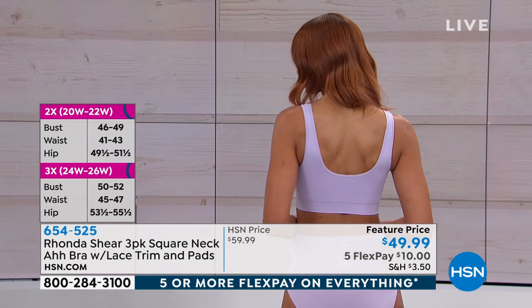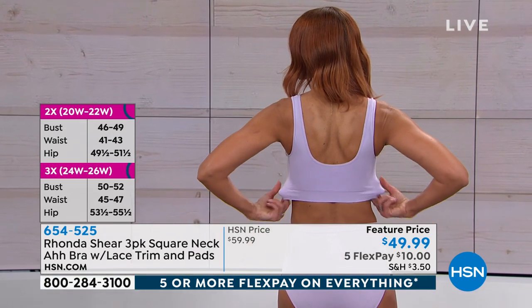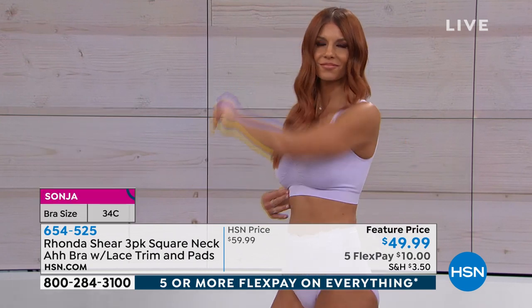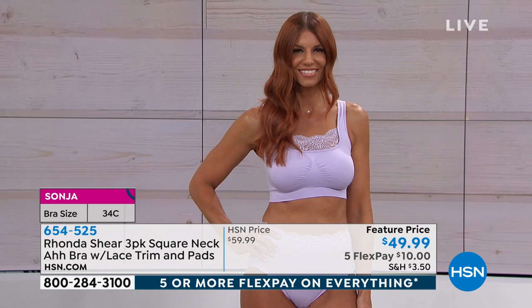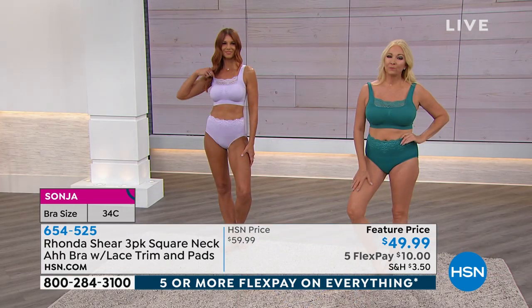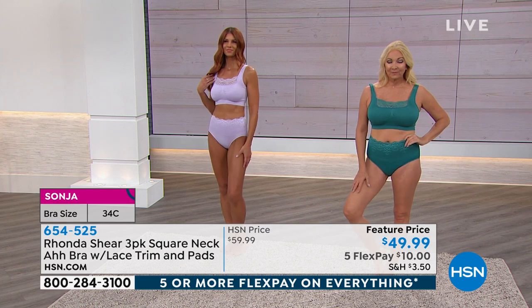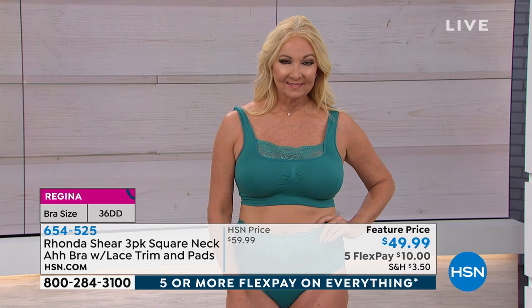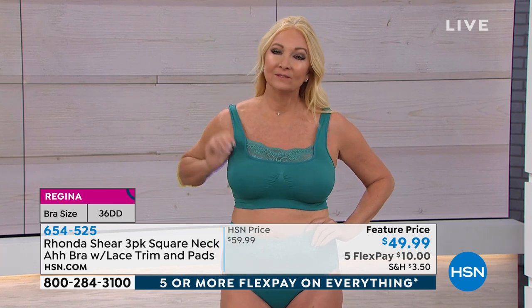Have you ever noticed with hook-and-eye bras, your bra would rise? You start on one level and then before you know it you're going to the next because it keeps stretching out. Before you know it you're all the way to the tightest level and it's still too stretchy. You reach for that bra because it's comfortable — do you know why? Because it's too loose. These are always going to return to their original shape; they're not going to stretch out.